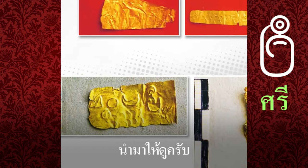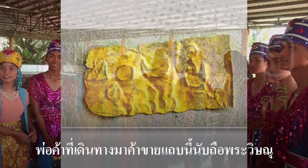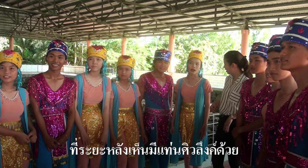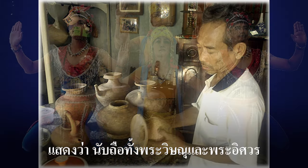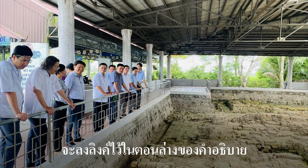I brought these for you to see. The image of Vishnu was not surprising because I had seen it before — merchants who traveled to trade in this area worshipped Lord Vishnu. There is also a Shivalinga stand, showing that they respected both Vishnu and Shiva. Regarding the city of Oc Eo, I've made a clip before, and the link will be posted at the bottom of the description.